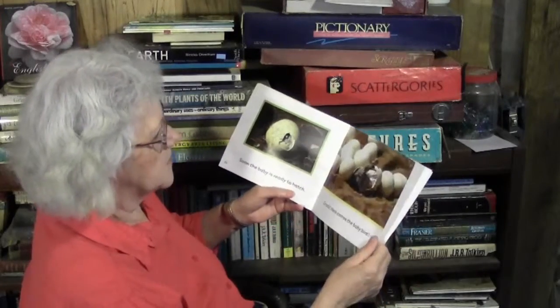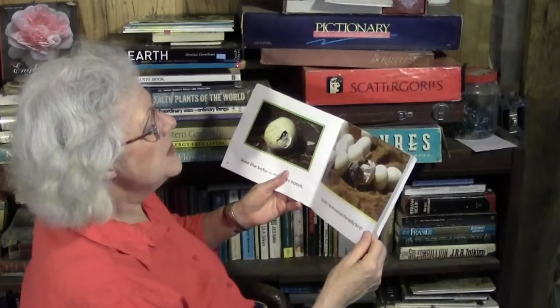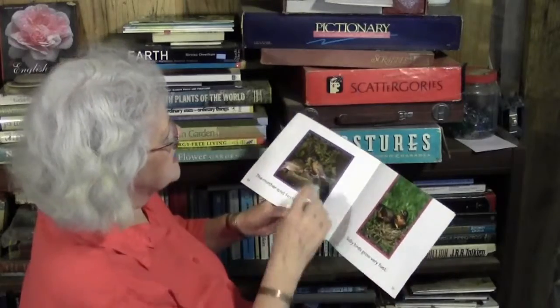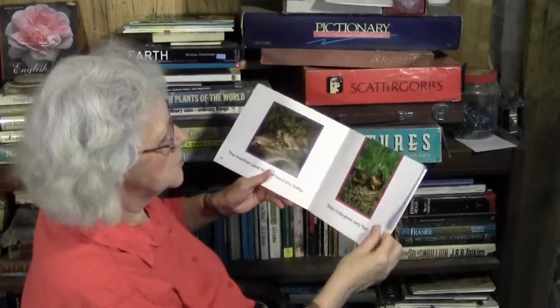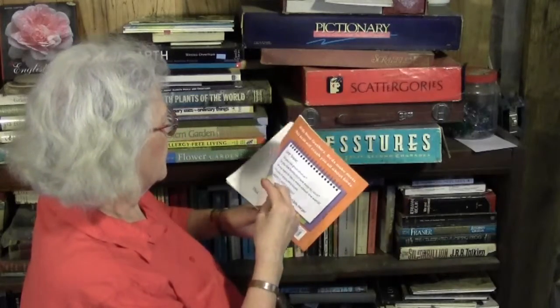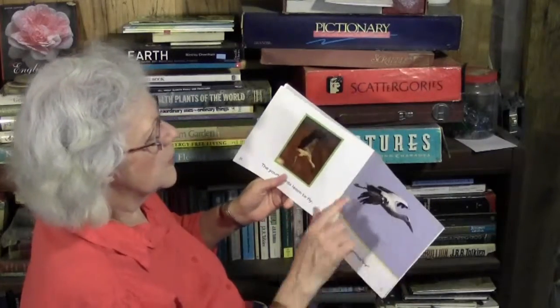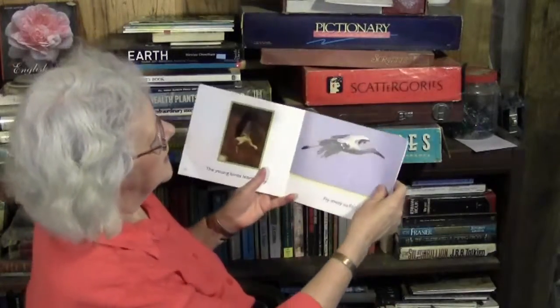Soon the baby is ready to hatch. Crack! Here comes the baby bird getting out of his shell. I hope you get to see that sometime — maybe you already have. The mother and father feed the baby — that's an American robin. Baby birds grow very fast. The young birds learn to fly and fly away safely. That is some sort of crane — I'm not sure which species, but it's a crane. I like that. I think I'll try to draw that picture.